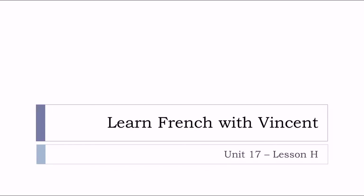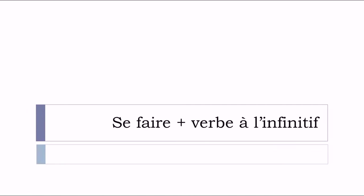Bonjour à tous and welcome to Learn French with Vincent. This is unité 17, leçon H, and in this lesson we'll see together 'se faire' plus verb à l'infinitif.